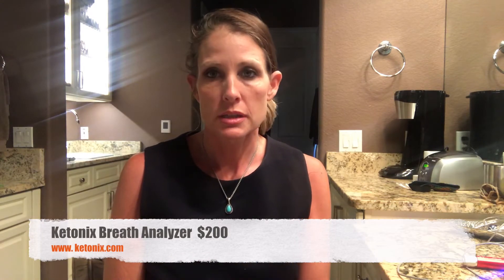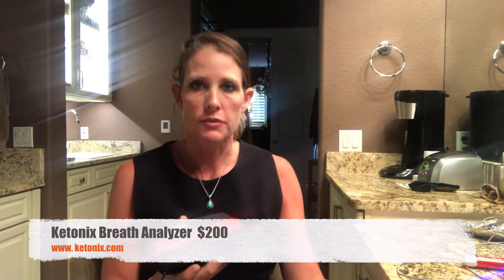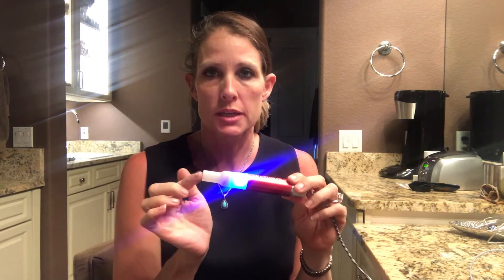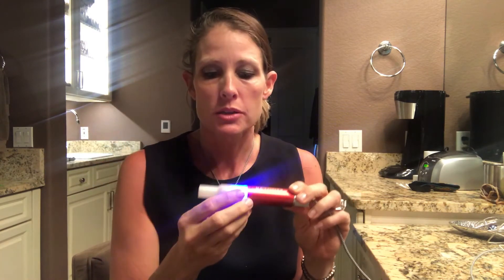I wanted to show you one of the tools I got in the last few weeks. We didn't really use it because we went on vacation. We got back and I used it a couple of days before I started the fast. It's called the Ketonics. There's a 2015 version and a current version — we got the most current version. It's almost like a cigar: you plug it into your computer, you blow in the end, and it tells you what your ketones are doing — how ketogenic you are.